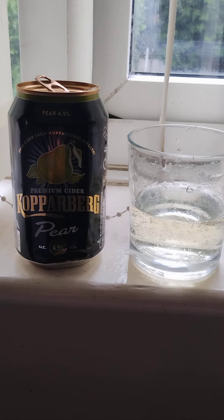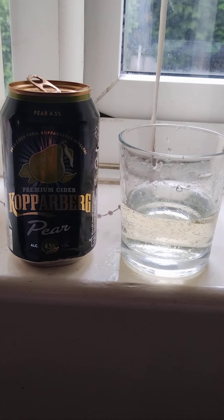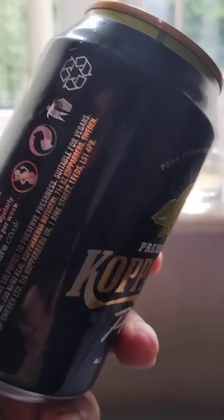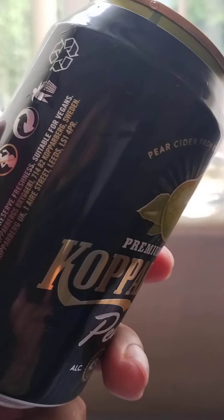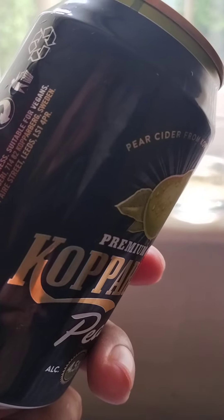Kopparberg pear cider, purchased from a Tesco Express for £3.10 for 4 x 330ml cans, which is a good price. It's 4.5% alcohol content. The can is recyclable, and it contains sulphites to preserve freshness. It's made by Cider of Sweden Limited, from Sweden.